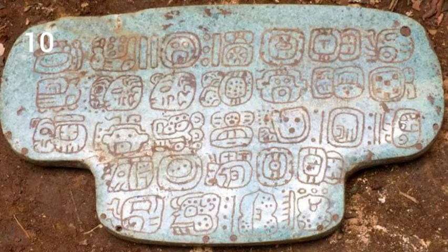10. The King's Necklace. In southern Belize, excavations at Nim Li Punit found a jade artifact. The 2015 find turned out to be an exceptionally rare and out-of-place pendant.